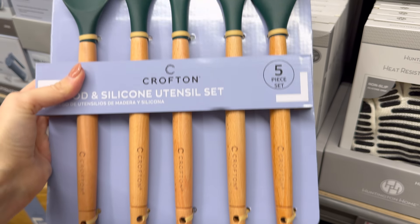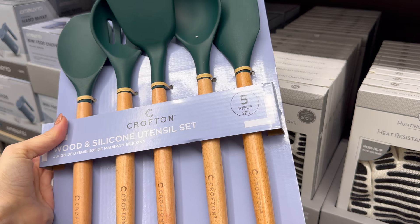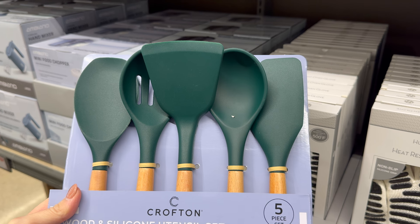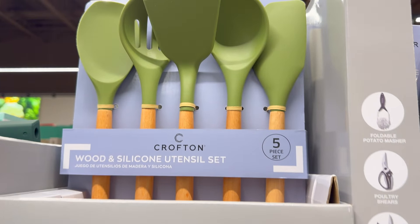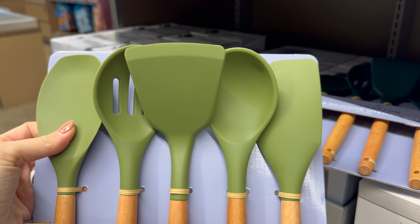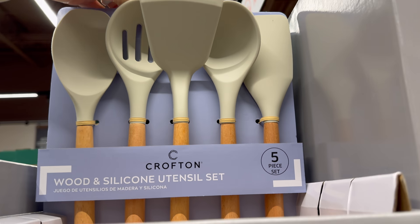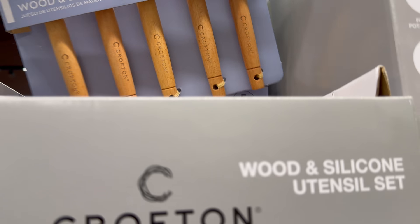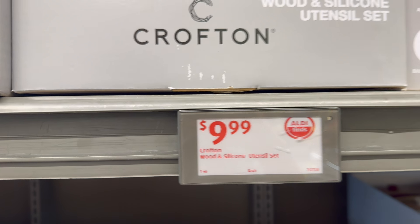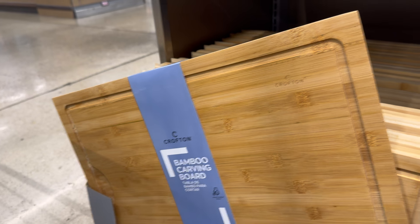Wood and silicone utensil set — wow, this is nice! Five-piece set with everything you'll need. Available in green, olive green, and cream. $9.99 — that's actually a really good deal for five pieces.